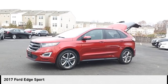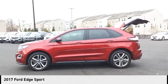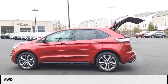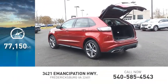Stop by and take a look at the 2017 Edge. This vehicle is powered by an all-wheel drive 2.7 liter engine. This vehicle has less than 80,000 miles.